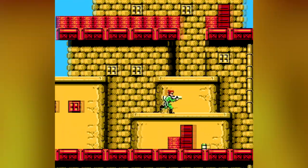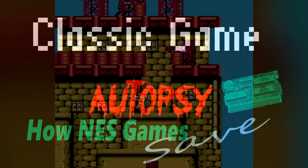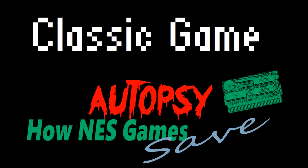That's how NES cartridges manage to save data. Thank you for watching, and if you enjoyed this then please subscribe for more of the same kind of stuff.